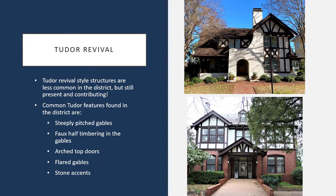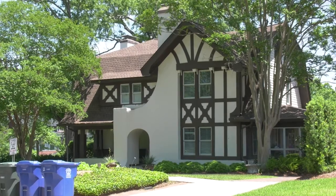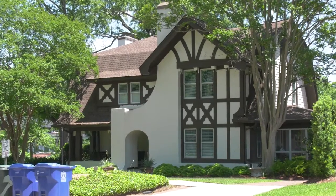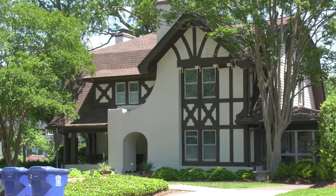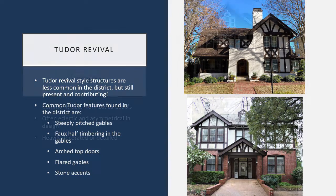Another style seen throughout the district — less common in numbers, but with a high stance in its style — is the Tudor Revival. These are typically quite noticeable right away from their faux half-timbering with stucco detailing. They often have steeply pitched, front-facing gables which often flare on the ends. They often have arched doorways, and on occasion you'll see a lot of stone accents on these style homes.